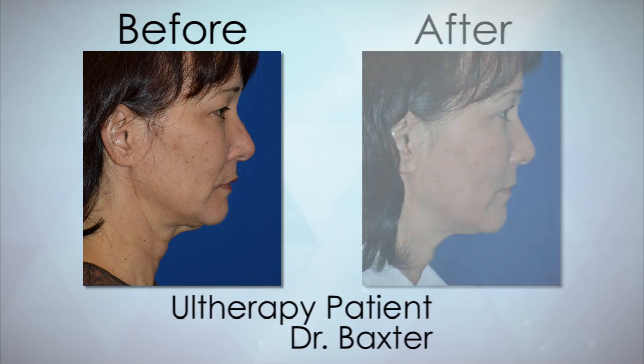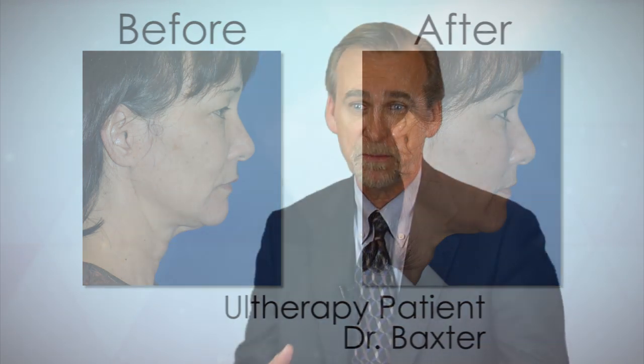We have treated post-facelift patients because while a facelift can elevate the skin, reshape the face and do all those things, it hasn't changed the inherent character of the skin. So there may be some areas where the skin relaxes again a little bit, and Ultherapy is a really good tool for rejuvenating that skin and giving a little boost to your long-term results.